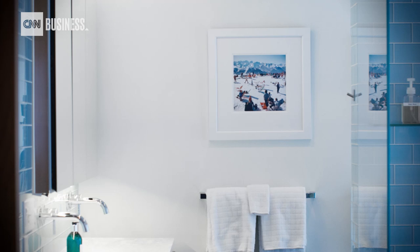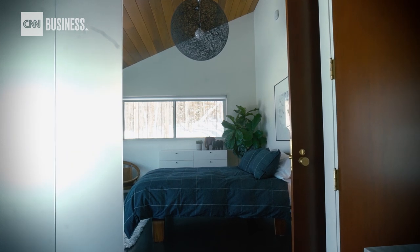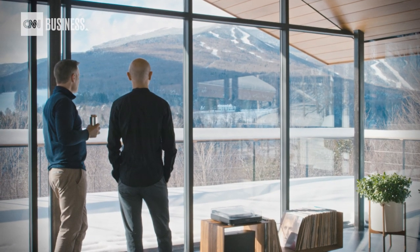I really wanted the house to feel like a ski house, so in several of the bedrooms I have vintage ski posters from Stowe. The andirons in the fireplace behind me were done by a local blacksmith. I wanted people to walk into the space and say, wow, this is a ski house.